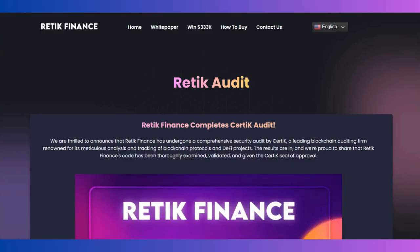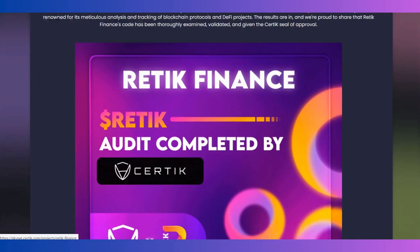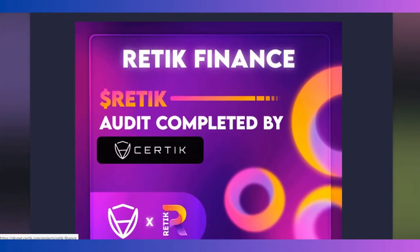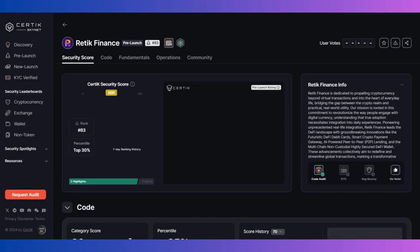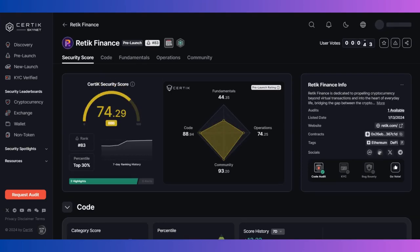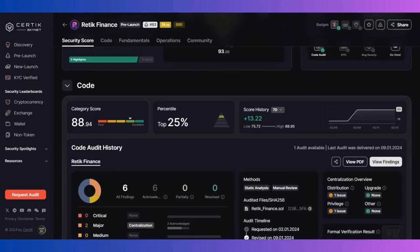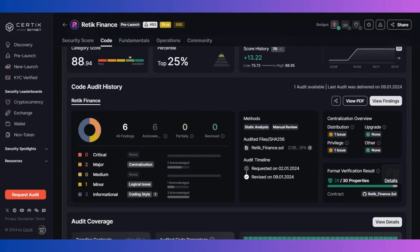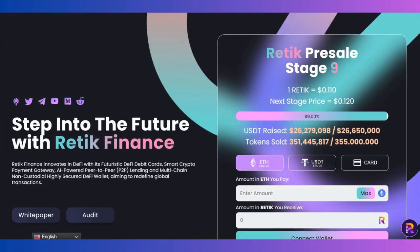You can also check the audit section here. Retic Finance has completed a Certik audit. If you haven't heard about Certik, it's the most popular security audit platform. If you click through, you can go to the Certik section and find everything about the Retic Finance audit there — their security score, category scores, score history, graphics, and smart contract details.